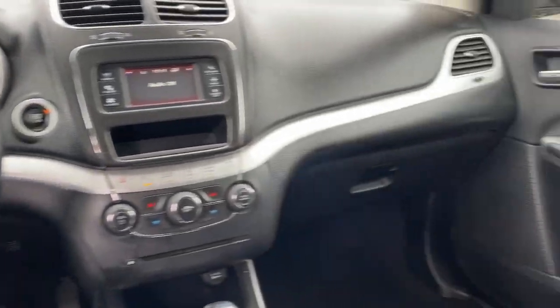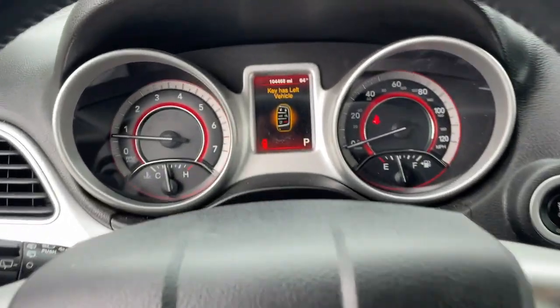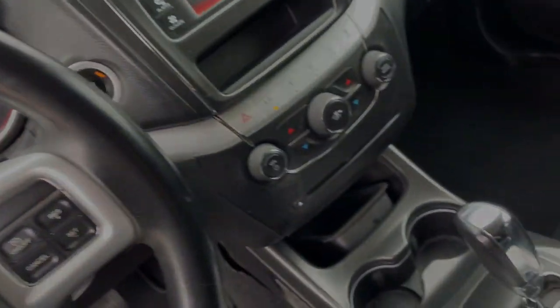Convenient versatility meets impressive value in this well-equipped Journey. See for yourself when you take it out for a test drive. Our professional staff looks...